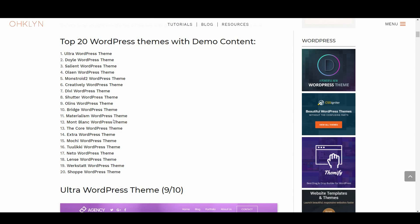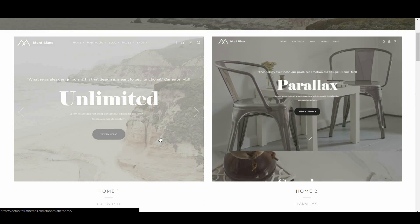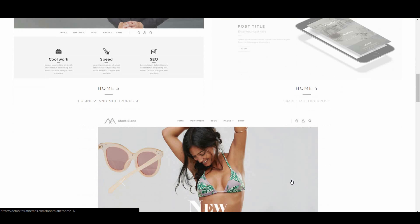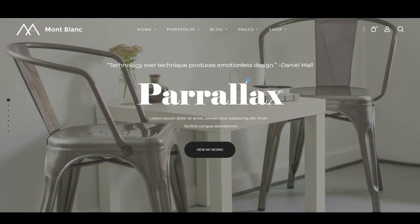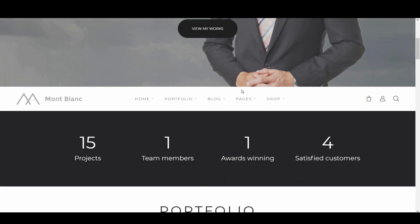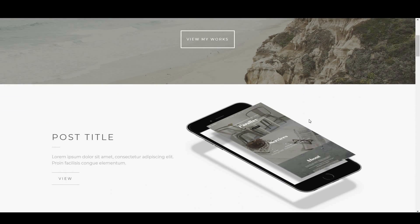The next theme on the list is Mont Blanc, with 8 out of 10. Mont Blanc is every bit as suave and sophisticated as its name suggests. All its theme demos feel polished and professional, and most of them would be excellent for any professional services company, a photographer with an online portfolio, or other business. It also has very thorough shopping features and would make a good online store. It uses soft, elegant animations to give it an air of calmness and control. If it's the exact look and feel you're going for, then this will be a great choice.